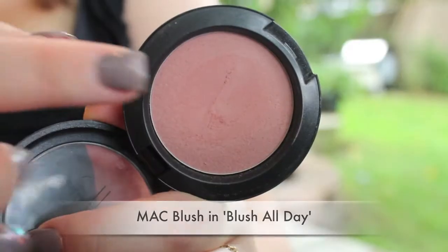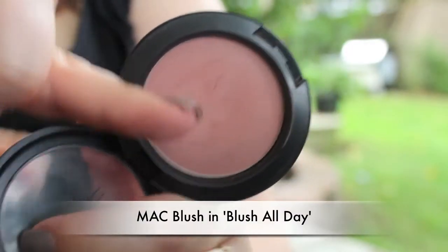Moving on to cheeks — I have three products. The first is from MAC; I think it might have been limited edition. It's one of their Pro Longwear blushes in the color Blush All Day — a nice nudie pink with brown undertones. I like it as a blush but also use it not as a full contour, just a little bit under the cheekbones for definition and along the temples. I'm not sure it lasts all day though — I don't notice a difference from my other blushes.